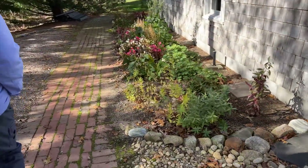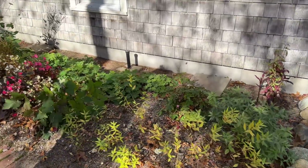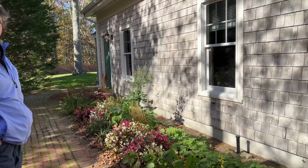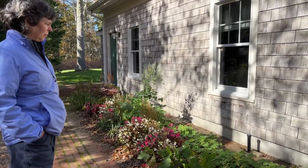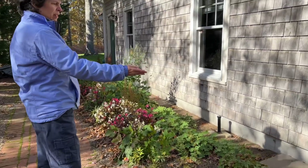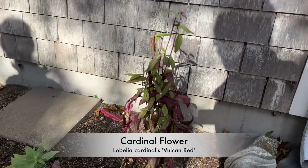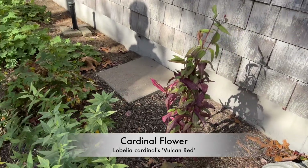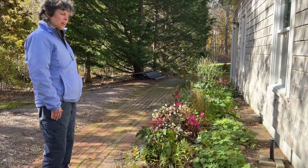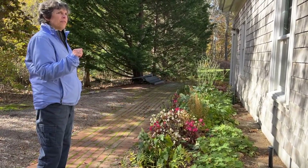We're going to look at the side and backyard gardens now. There's still some beautiful things to look at in November — not the flowers, but at least their forms and foliage. In the back corner here is a cardinal flower, a lobelia. I just got this one this year. That one is Vulcan Red maybe — it suffered a little in the humidity, but before and after the humidity it did really great.